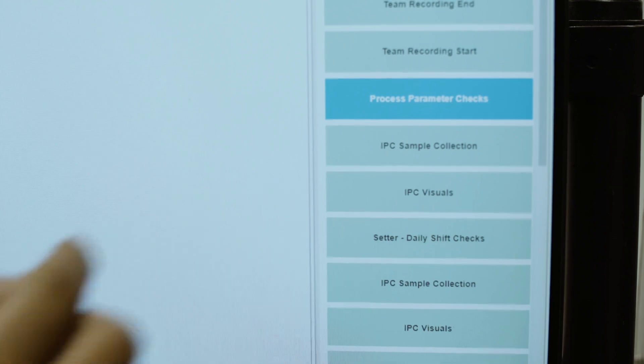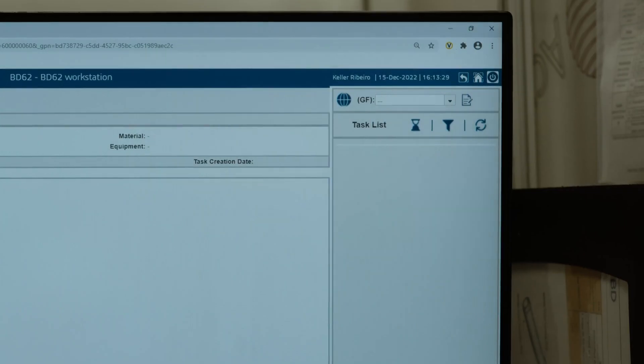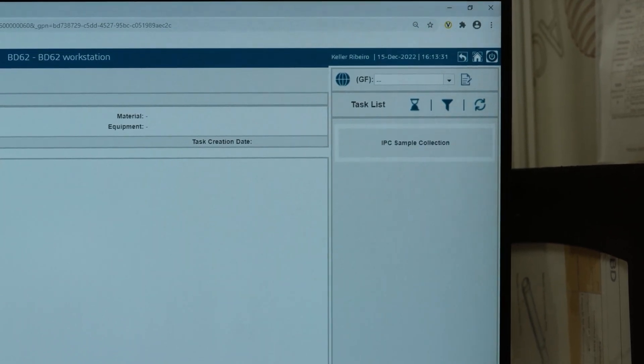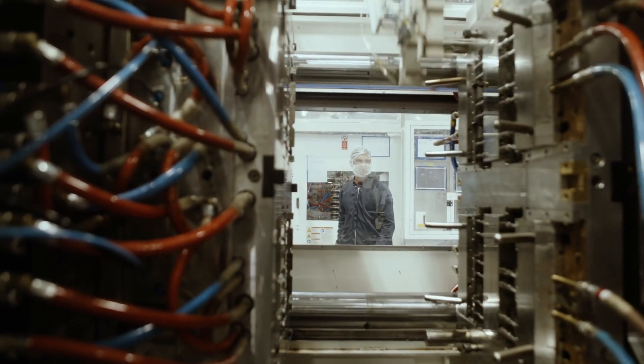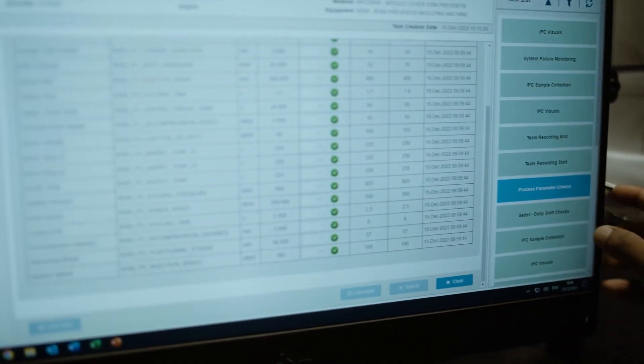So the new EDHR system is digital. The system automates the task for the user and we're pulling information directly from the machine, which means we're not relying on the operator to fill out paperwork. And the record keeping for each batch is saved on the server.